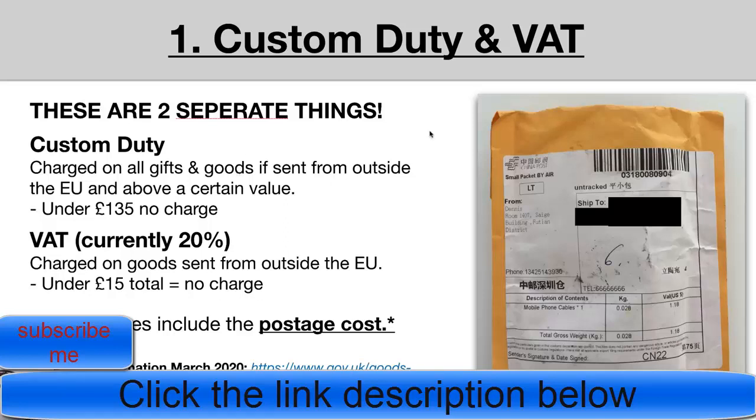The second potential cost is VAT, currently charged at 20% of the total value of the goods. This applies to goods sent from outside the EU — i.e., China into the UK. You don't have to pay VAT if the cost of those goods is under £15 total. If your goods are more than that, you'll have to pay VAT on the total value.